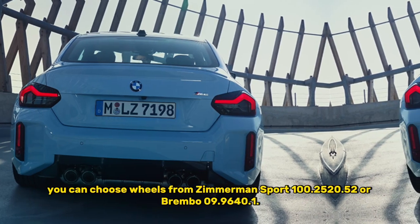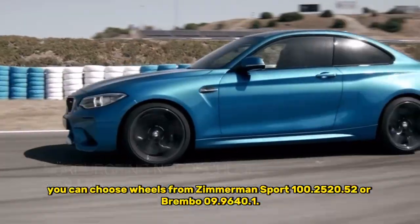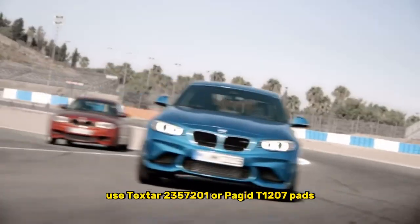4. Problems with brakes. You can choose rotors from Zimmermann Sport 100.252952 or Brembo 09964.1. Use pads such as Textar 2357-2001 or Pagid T127. Replace brake fluid with BMW DOT 4 or ATE SL.